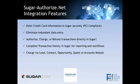A couple of things you can do with this integration: you can edit your credit card information securely. You enter your payment profile for Authorize.net directly inside of Sugar, and it automatically goes over to the Authorize.net database, which eliminates redundant data entry — you don't have to create payment profiles in both Sugar and Authorize.net. You can authorize, charge, and refund transactions directly inside of Sugar on the lead, contact, opportunity, quote, or accounts module. And you get a complete transaction history in Sugar for reporting as well as workflows.